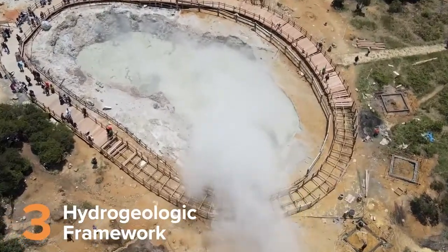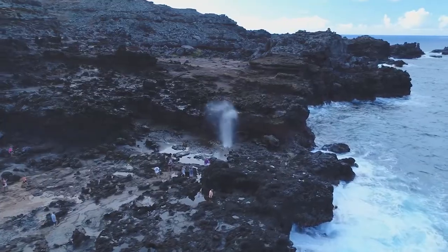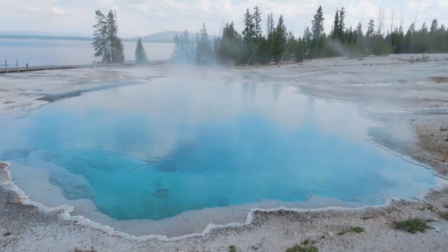After the water has been heated, it has to be carried back up to the surface rapidly enough to preserve that heat and not lose it to the surrounding rock. We have to have those three elements in place to give us a hot spring, and it turns out it happens a little bit rarely.